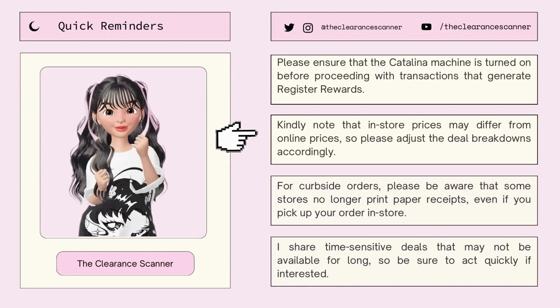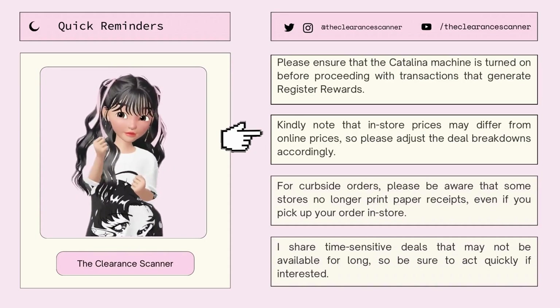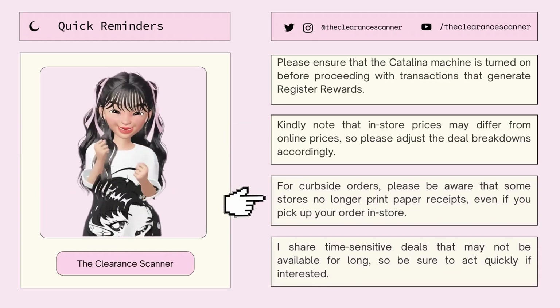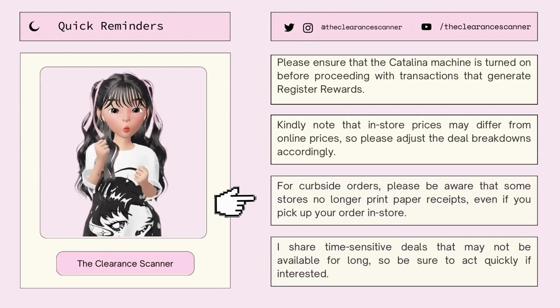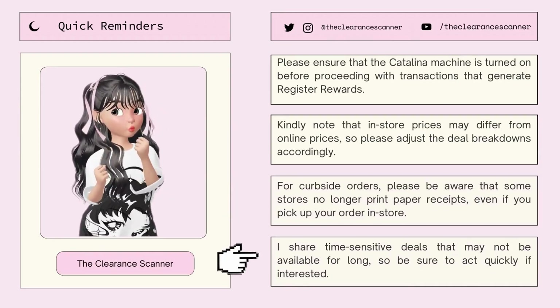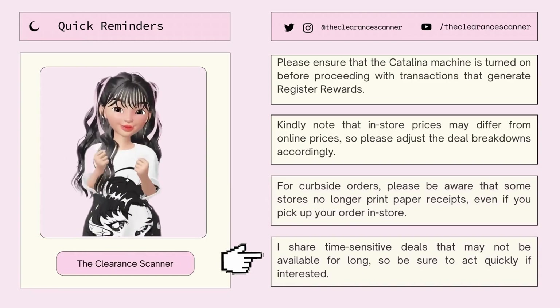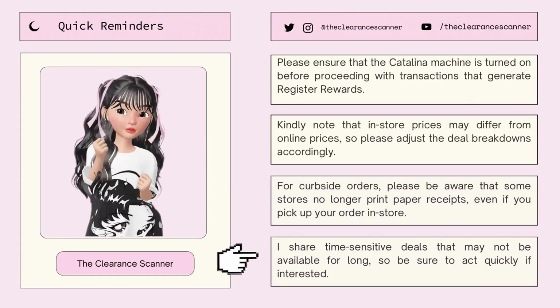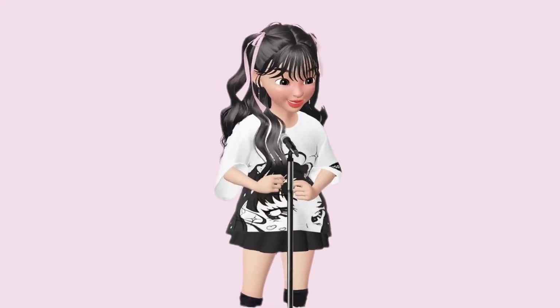Second, please note that in-store prices may differ from online prices, so please adjust the breakdowns accordingly. And for curbside orders, please be aware that some stores no longer print paper receipts even if you pick up in-store. And lastly, I share time-sensitive deals that may not be available for long, so be sure to act quickly if interested. Okay guys, that's it — keep hustling, and until next time. Bye!